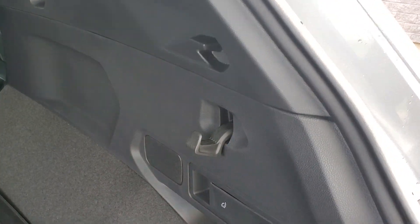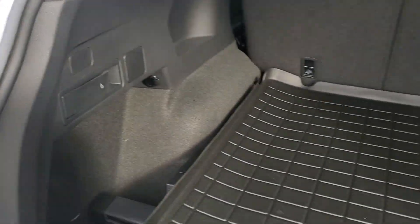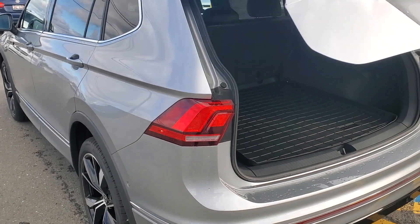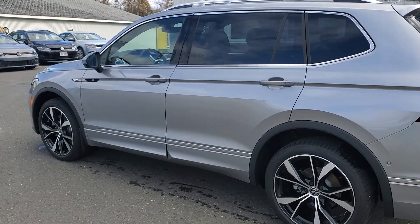Convenient grocery hanger. You can release the seats from the back, and underneath this mat would be your spare tire. The Fender Audio subwoofer is back here too, and the privacy cover is stowed as well, which is great.